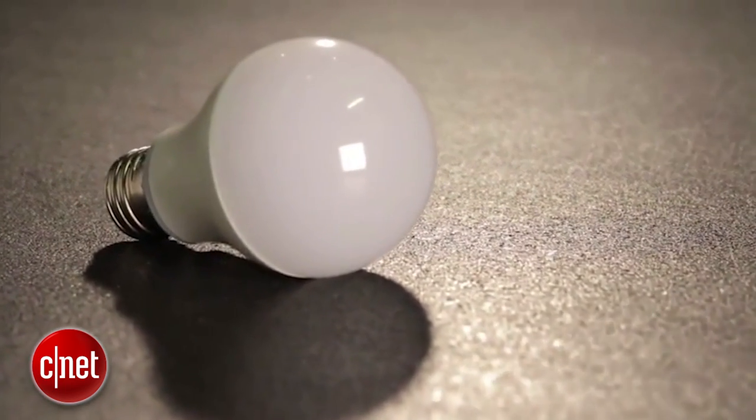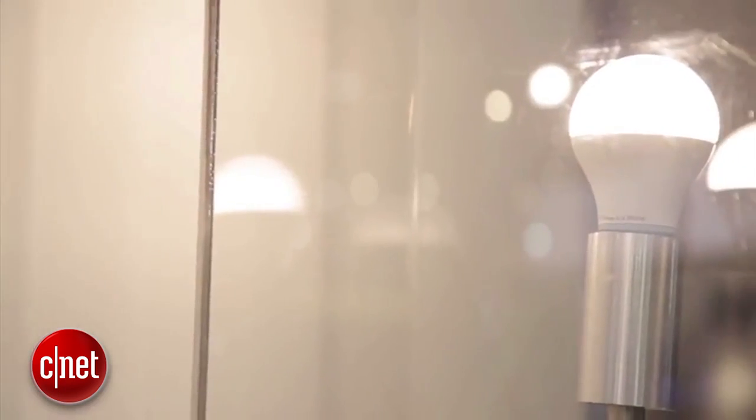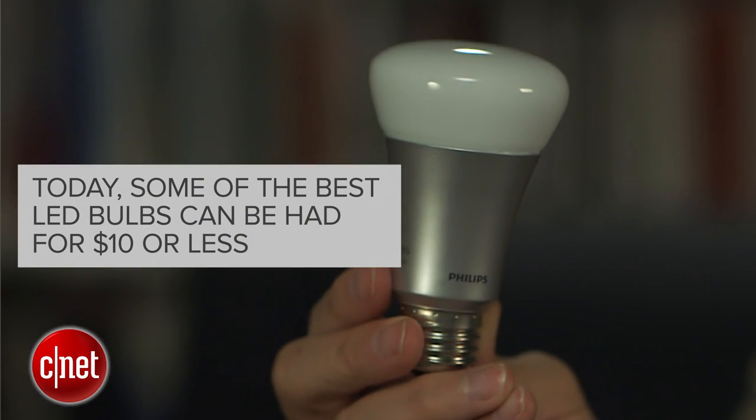Just a few years ago, LED bulbs could cost as much as $50 a pop, so I get why you didn't go for it. But today, you can buy some of the best LED bulbs for less than $10.